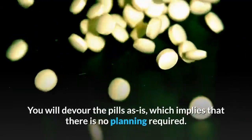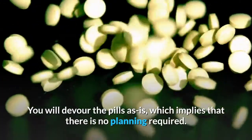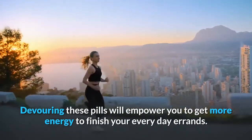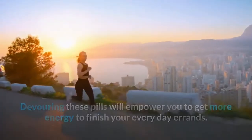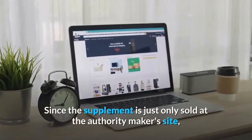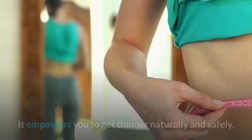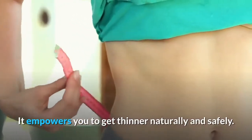Pros: You will take the pills as is, which means there is no preparation required. Taking these pills will enable you to get more energy to complete your everyday tasks. Since the supplement is only sold at the official manufacturer's website, you are protected from con sellers. It enables you to lose weight naturally and safely.